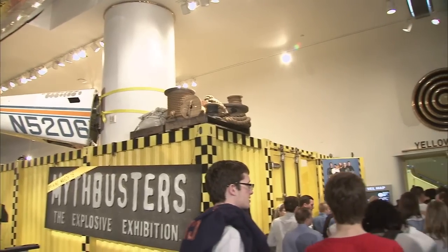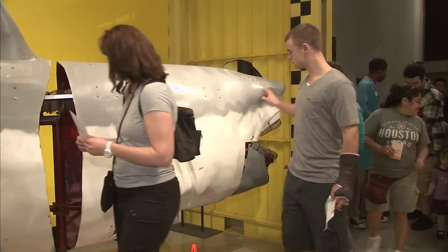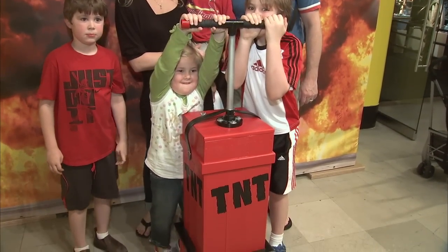After working in special effects for nine years, I have to say honestly, I had no idea that the things that we were making and all the things that we were doing on MythBusters would ever end up in a museum. But I'm so happy it has.